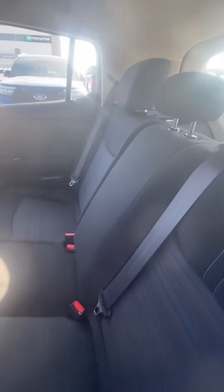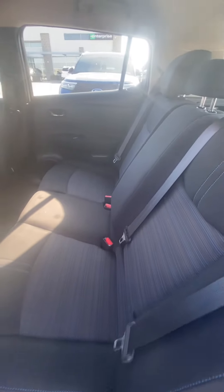No rips, no tears, nothing like that. You can tell so much from a vehicle from the inside of it. You can see that it does have a couple of charging ports in the back and they're going to keep everyone happy. Everyone will have their device.